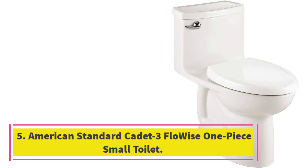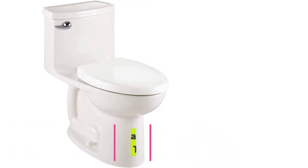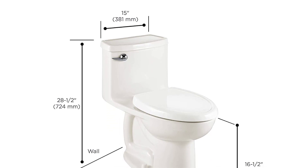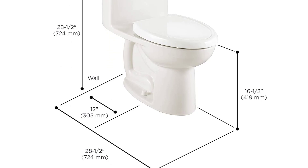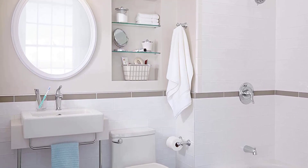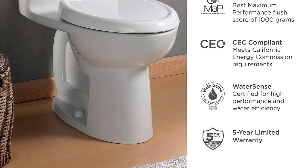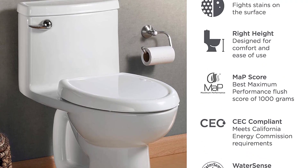Number five: the American Standard Cadet 3 Flow-Wise one-piece small toilet. If you're looking for a compact toilet with a higher seat, consider the Cadet 3 from American Standard — it offers a 16.5-inch rim height to make it easier for anyone with mobility difficulties to use. It's available in white, linen, or bone colorways. The shallow tank means this toilet offers an elongated bowl in the same space as a standard round bowl.